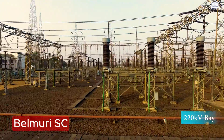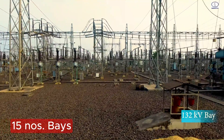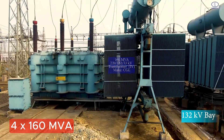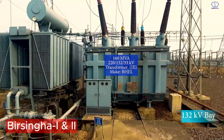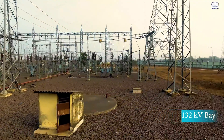And Belmudi single circuit. Total 15 bays are there in the 132 KV system. Four numbers of 160 MVA transformers are installed in the 220 KV by 132 KV system. Birsingho, Raina, and Tarokasar are double circuit feeder bays of the 132 KV system.